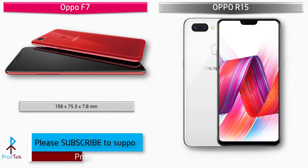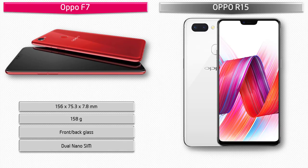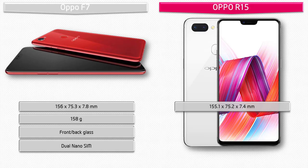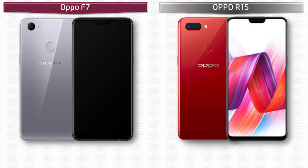The Oppo F7 measures 156 by 75.3 by 7.8 mm in height, width, and thickness, and weighs 158 grams, with a dual nano SIM option. The Oppo R15 measures 155.1 by 75.2 by 7.4 mm and weighs 175 grams, with hybrid dual nano SIM dual standby support.